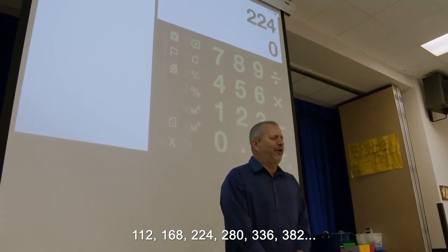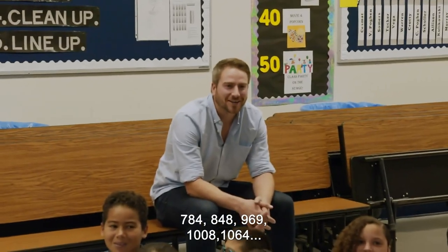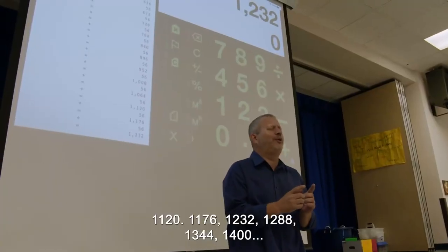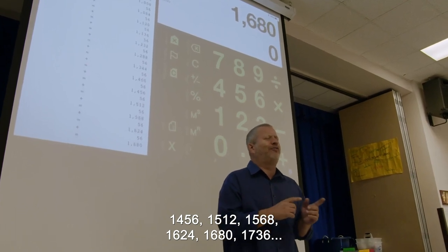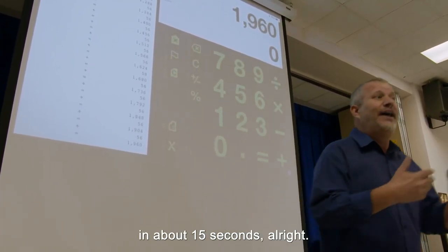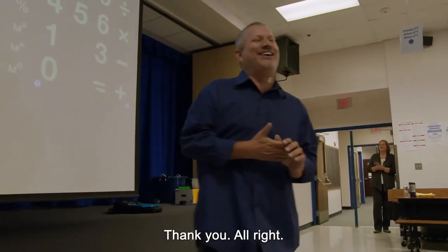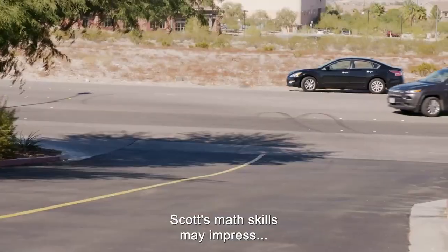112, 168, 224, 280, 336, 392, 448, 504, 560, 616, 672, 728, 784, 840, 896, 952, 1008, 1064, 1120, 1176, 1232, 1288, 1344, 1400, 1456, 1512, 1568, 1624, 1680. That's 35 times in about 15 seconds. All right, thank you.